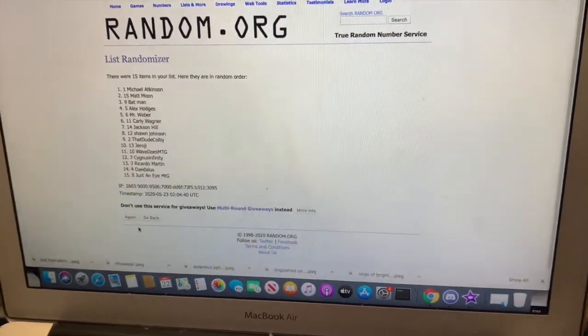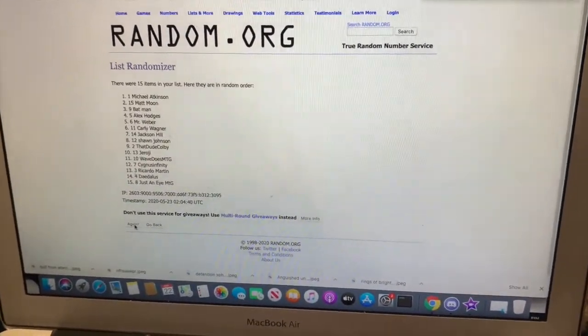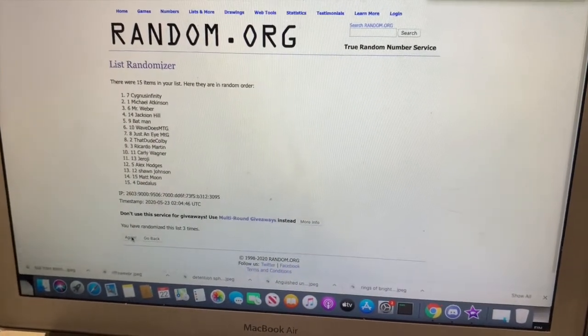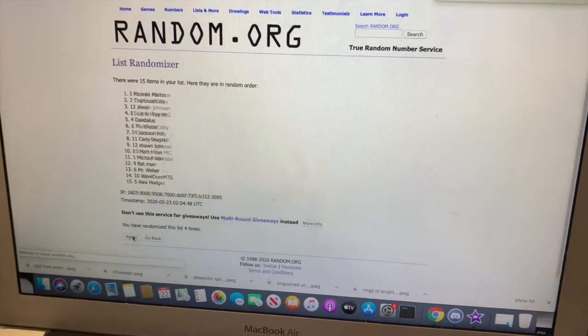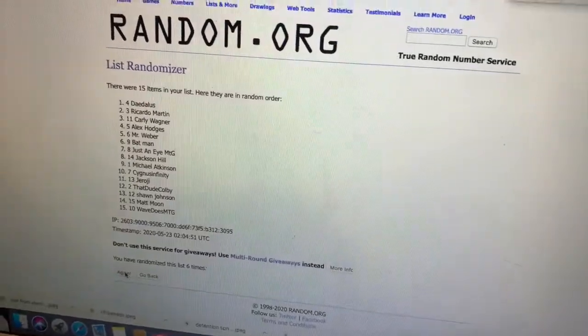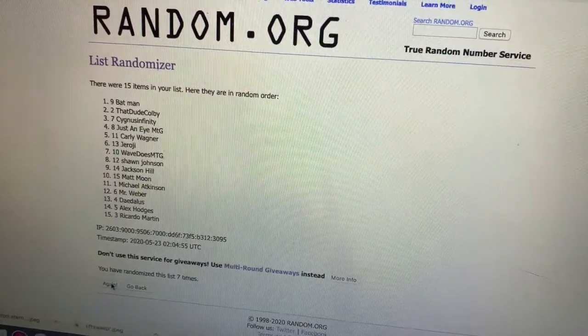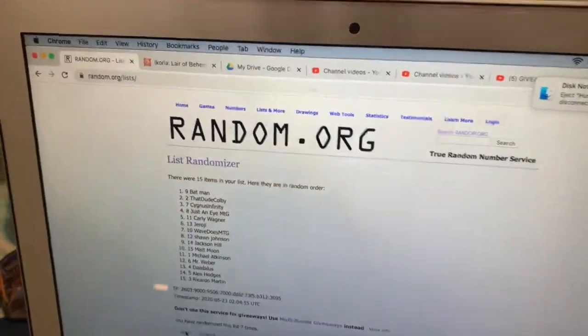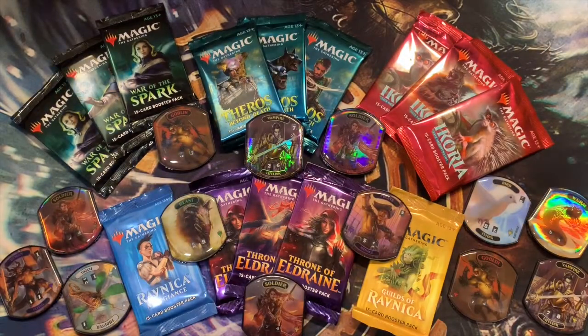As always, lucky number 7 is the winner, so here's once, twice, three, four, five, six — and the winner is... Batman! Congratulations Batman, you were the winner of last video's giveaway. You get to choose one of these life tokens — I'll send it to you. All you gotta do is join the Discord from the link in the description below and just say hey.